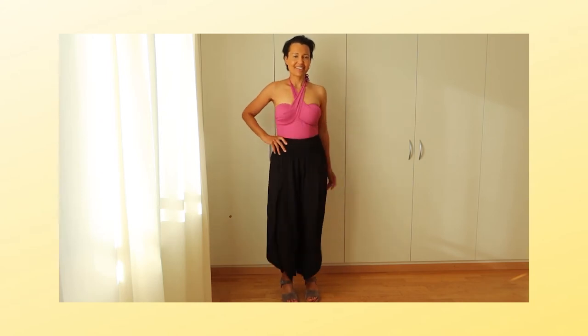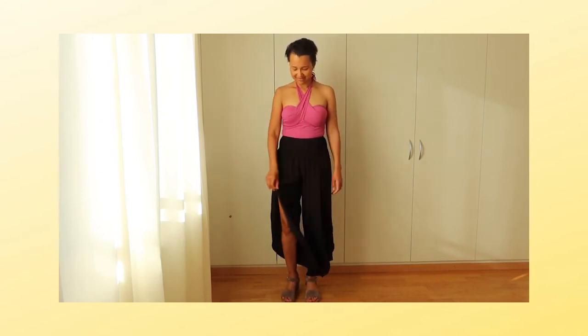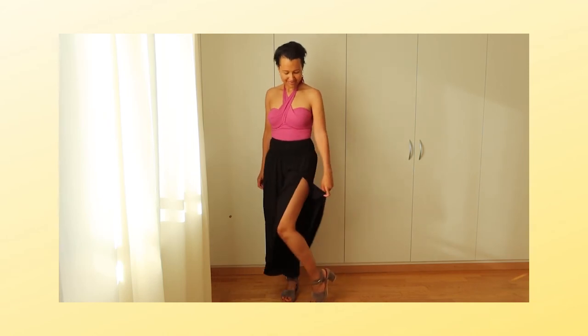These pants and the skirt you saw before are super practical and easy to wear. This way you can still show a bit of your swimsuit while covering half of your body.